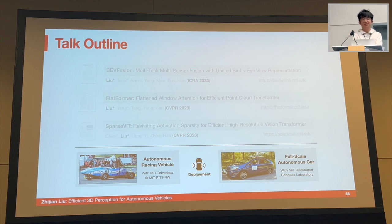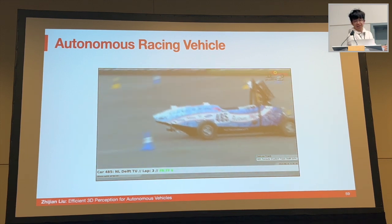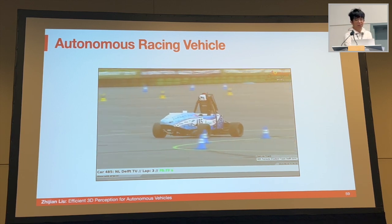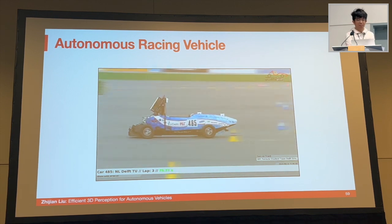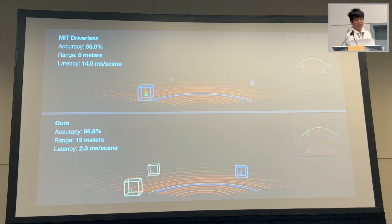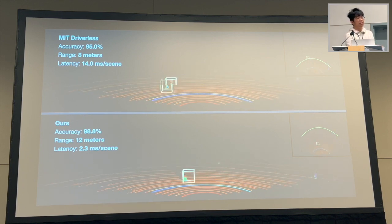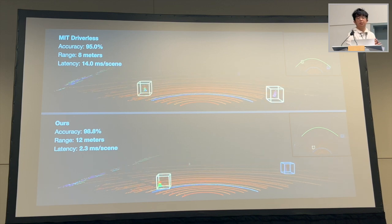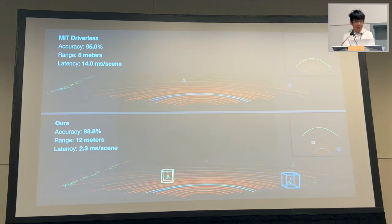Finally, the most exciting part: deployment. This is a video of MIT Driverless, an autonomous racing vehicle running on the track at the Formula Student Germany competition. The goal is to build an autonomous system to drive the car along the track fast and safely. We deployed our models on their cars, replacing their original pipeline. Comparing MIT Driverless's original pipeline with our model, the original model achieves around 95% accuracy while our model pushes it to around 99%, reducing latency from 40 milliseconds to 2 milliseconds and also increasing the perception range, allowing the car to see further and drive faster and safer.